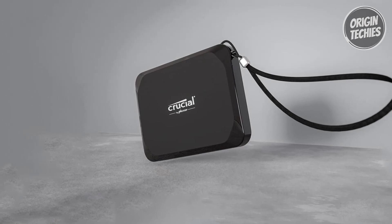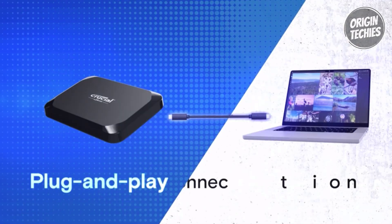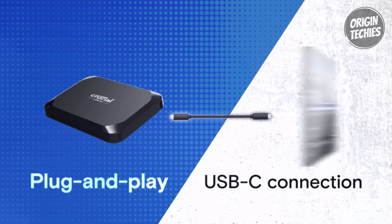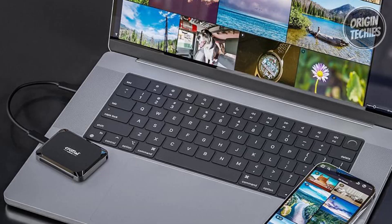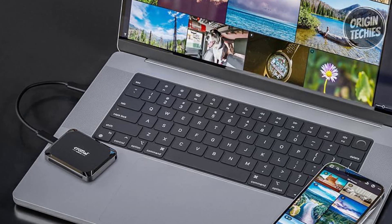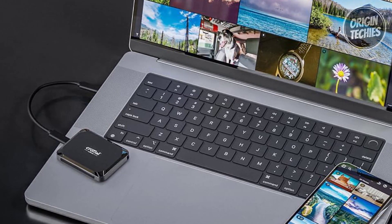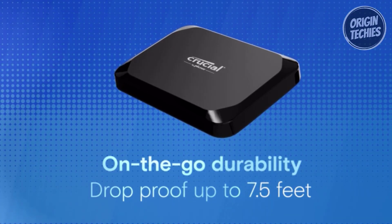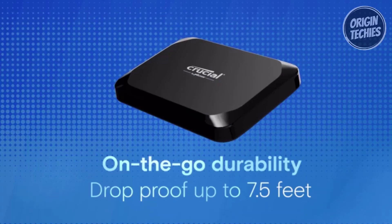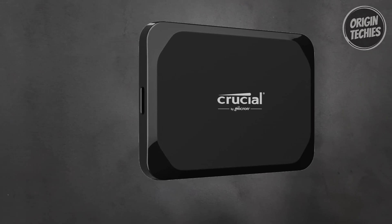The X9 offers plug-and-play compatibility across various platforms including Windows, Mac, Android, iPad, Xbox, and PlayStation. Use the included USB Type-C to C cable on USB 3.2 Gen 2 supported devices for optimal speeds, ensuring seamless use across your tech ecosystem. Built for durability, the X9 is drop-proof up to 7.5 feet and can withstand extreme temperatures, shock, and vibration, keeping your data safe and accessible whether you're at home or on the go.